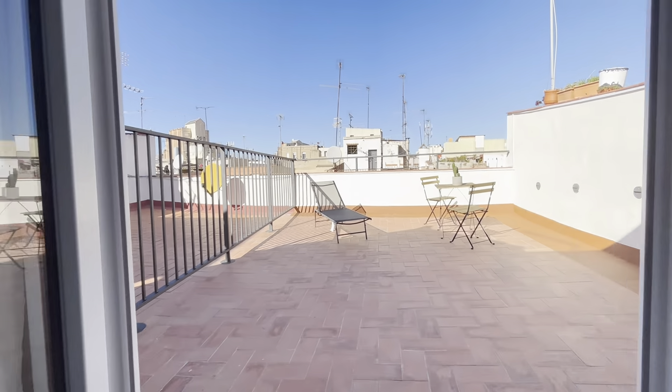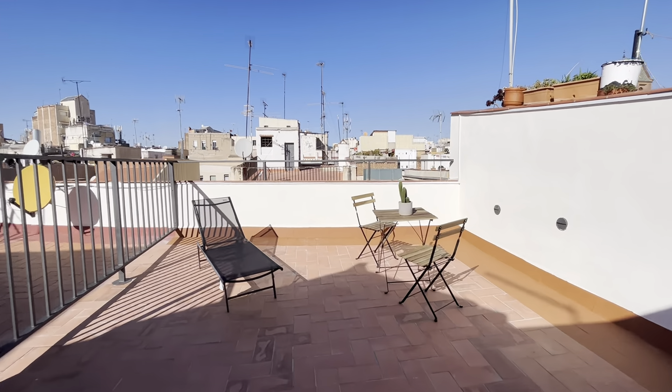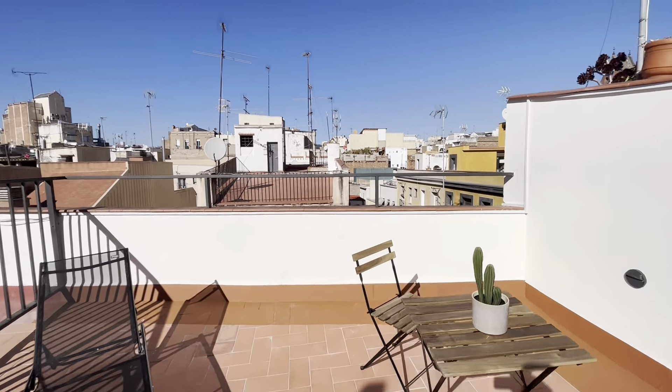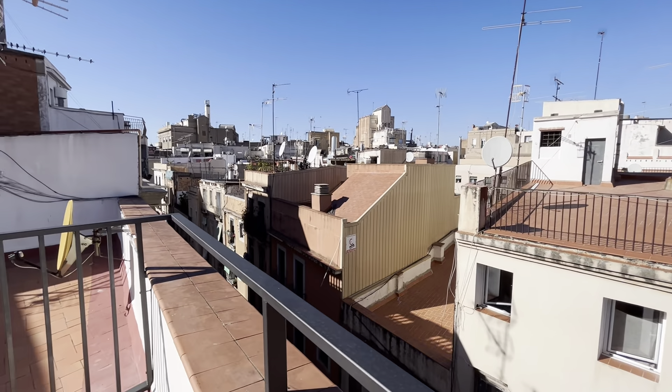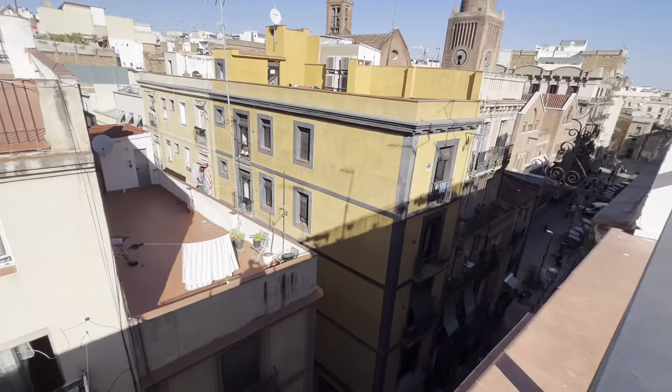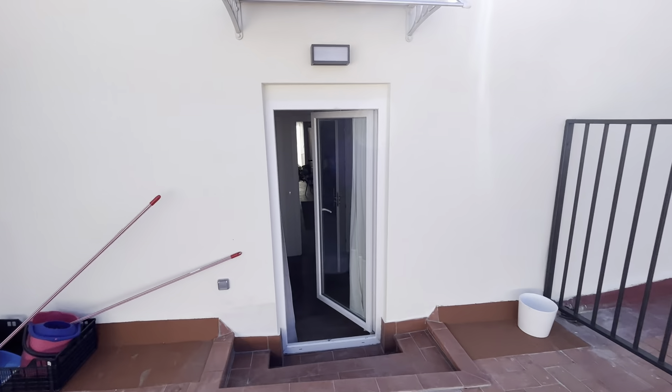Now we are going to visit one of the terraces — the big one, as you can see. It's a beautiful place. It's a big apartment; it's an attic.